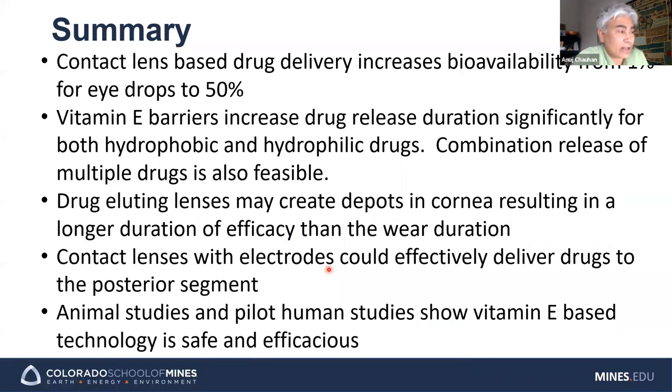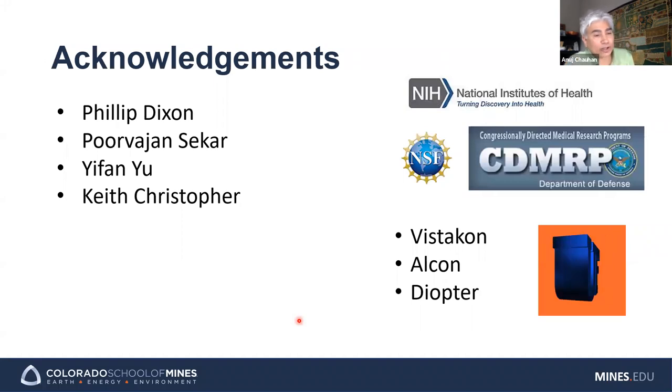In summary: contact lenses are much more effective than eye drops at getting drug into the eye. Our vitamin E technology is very good at increasing release duration for all types of drugs. By using contact lenses, we can create a drug depot in the cornea, leading to efficacy beyond the wear duration of the lens. With preliminary animal data and early human data, this approach appears both effective and safe. I'd like to thank the students who did the work and our funding agencies, and especially Dr. Tello for reaching out and to all of you for taking part.